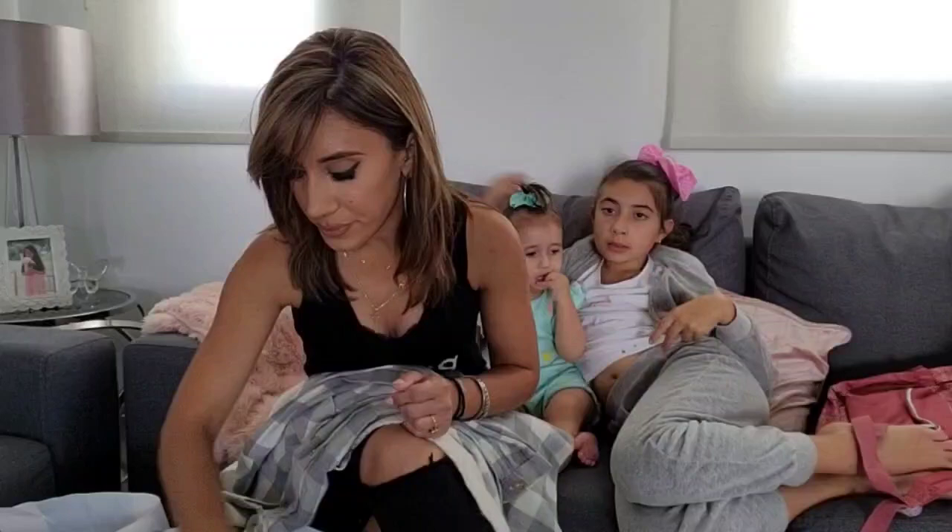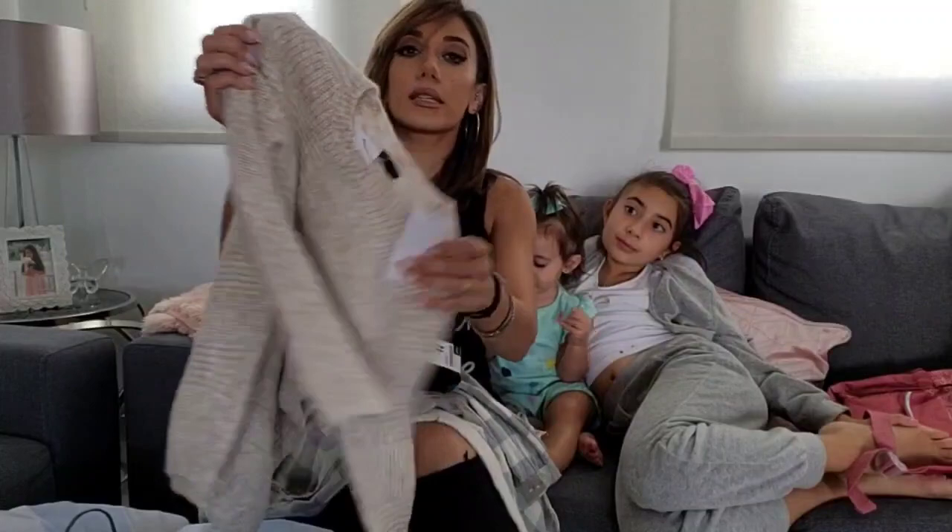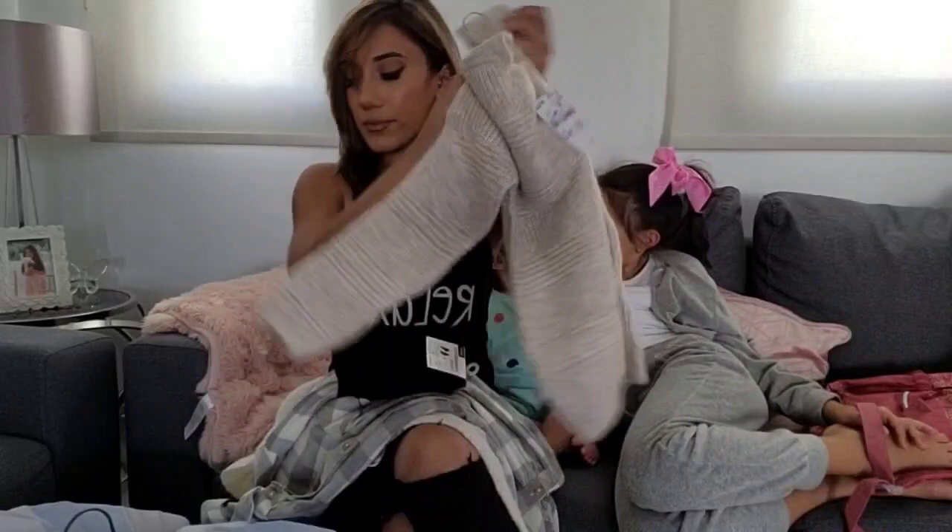Kiabi is almost like a Primark in Cyprus, and I think they have Kiabi in Greece and a few more countries. Kiabi is almost like Primark but better quality. I also bought myself some black socks. This is Alexi's really cute jumper, and this was €8.